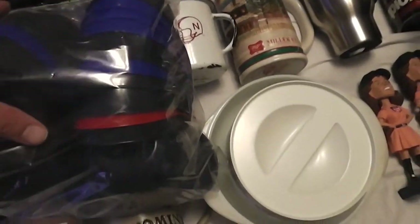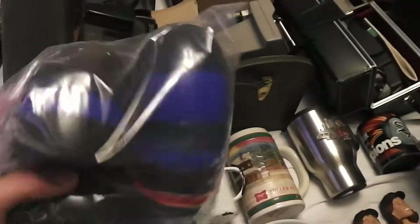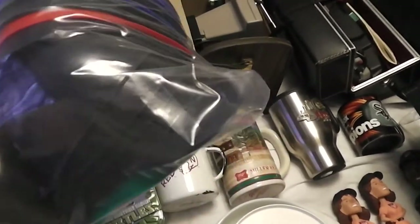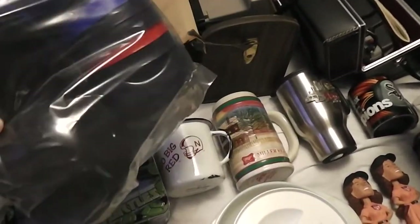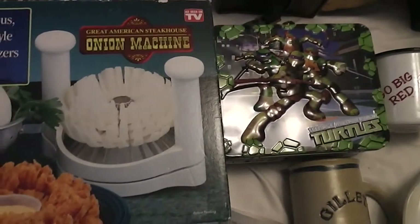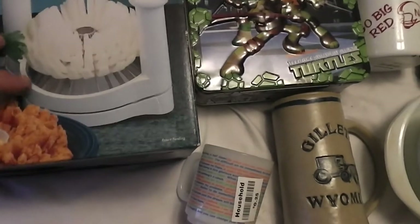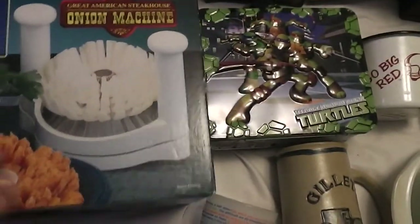I stopped at a Goodwill and got all these little mini helmets, which I put 2 bucks a piece on. Those were like 10 for a buck and there's about 30 in there, so 3 dollars worth. Then I got this onion machine for a dollar, still in the box. I'm thinking 5-10 bucks for that in my booth.